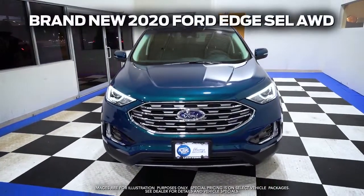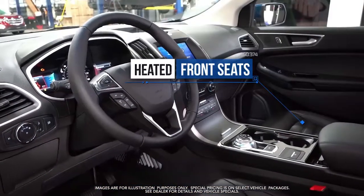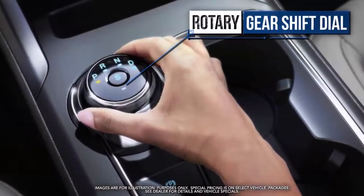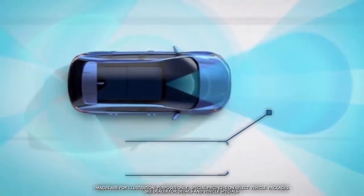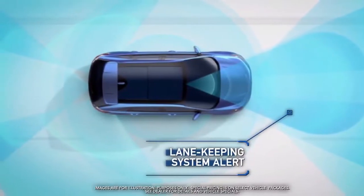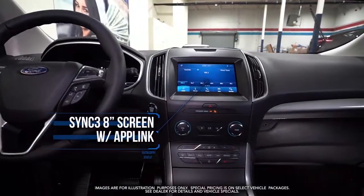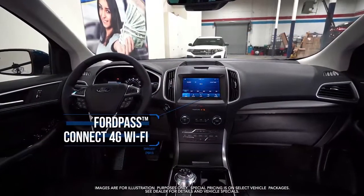Get the new 2020 Ford Edge SEL with heated front seats, heated steering wheel, rotary gear shift dial, blind spot info system, lane keeping system alert, pre-collision assist with AEB, SYNC 3 8-inch screen with AppLink, FordPass Connect 4G Wi-Fi, and more.